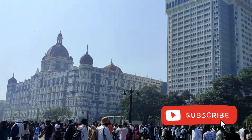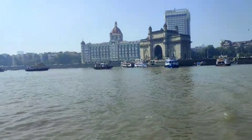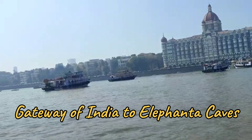Hello everyone, welcome to my YouTube channel. Today we are going to one of the best places for a day trip around Mumbai, and also a UNESCO World Heritage Site — that is Elephanta Caves. Come with me and let's make this video.